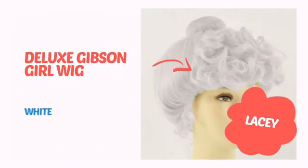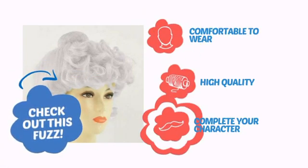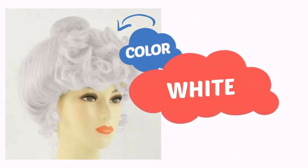It's time to get your head straight with this awesome wig from Lacey. Check out this fuzz — comfortable to wear, made with quality materials, and perfect to complete your character. With a high quality color, it's the perfect way to get the perfect look.